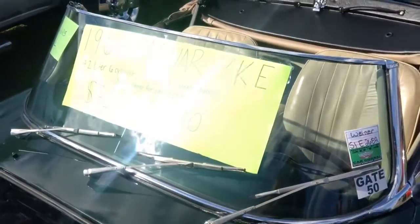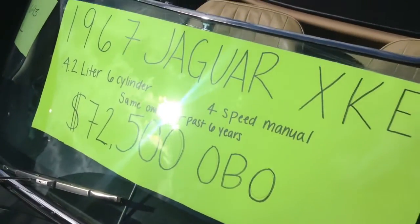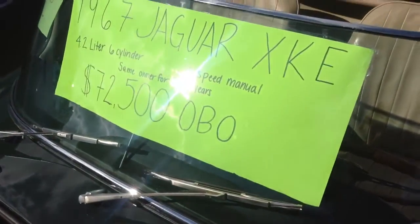This one's a '67. It's a 4.2-liter straight-six, four-speed manual. This one's for sale for $72,500.